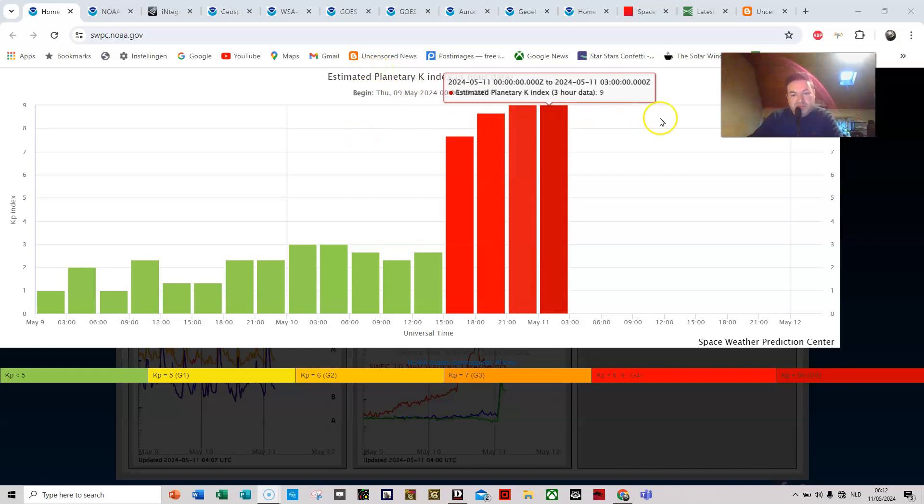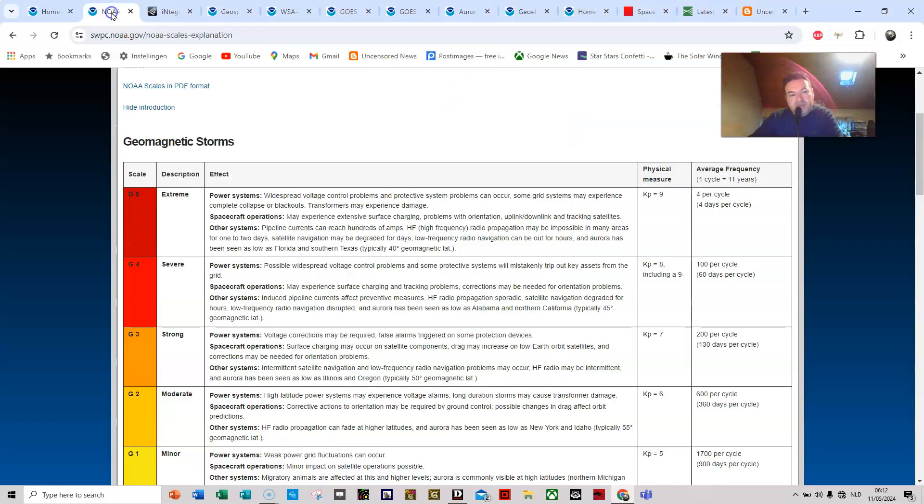Good morning. We finally reached a KP9, which means we are officially in a geomagnetic storm level 5. For those of you who wonder what this means, let me read you the most important part of the problems that can occur in a storm level 5.